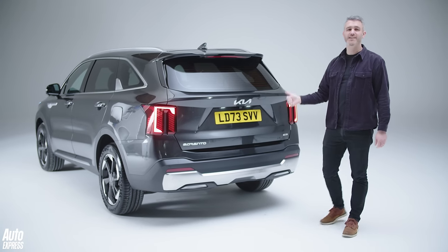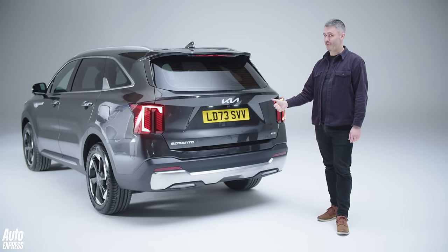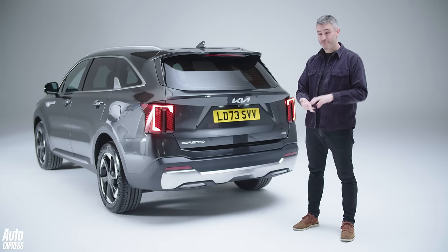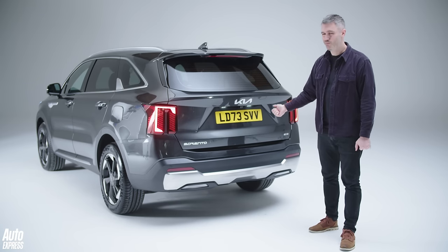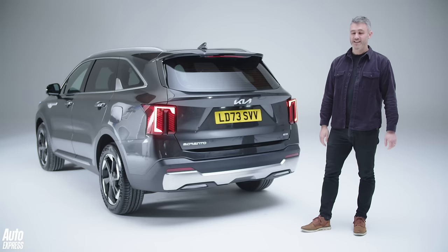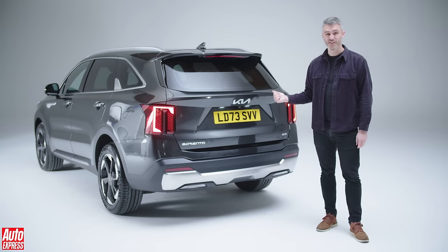So is this new, updated Kia Sorento the ultimate dad car? Not far off, if you ask me. There's loads of family-friendly features, there's masses of space inside and you get a choice of hybrid or diesel powertrains. And with that new lower list price, what dad doesn't want to save the odd penny here and there? And let's not forget that if you want electric, Kia's got you covered with the new EV9.